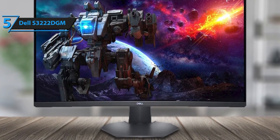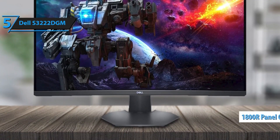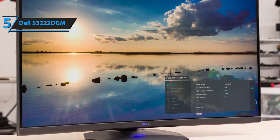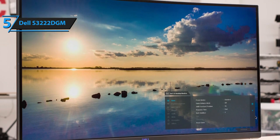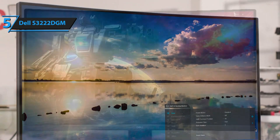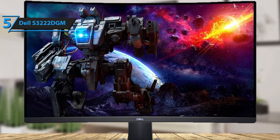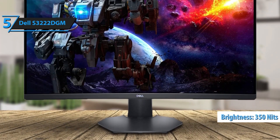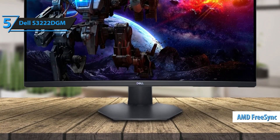Adding to its distinct features is a subtle 1800R panel curve, a somewhat unusual characteristic for this class of screen. While this curvature is more common and natural for ultra-wide screens, it's an interesting addition to this model. The finer aspects are quite logical considering the primary purpose of this monitor: gaming. Despite not supporting HDR, the Dell S3222DGM, based on VA panel technology, boasts a maximum brightness of 350 nits and a static contrast ratio of about 3000 to 1. It also comes with official AMD FreeSync Premium certification.